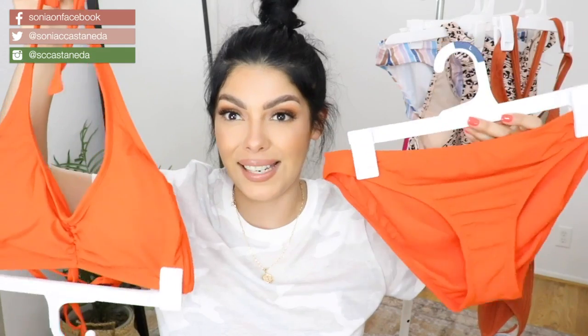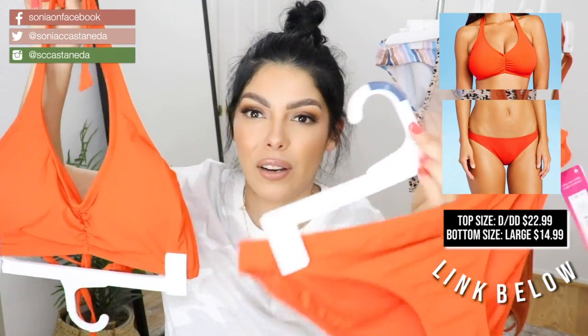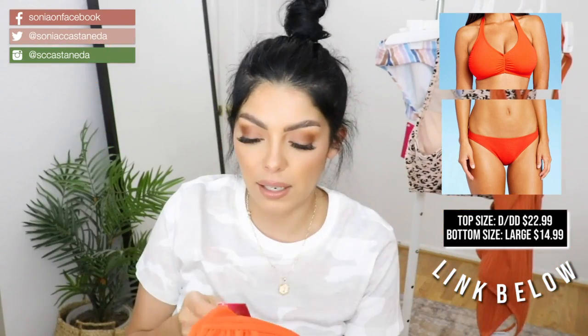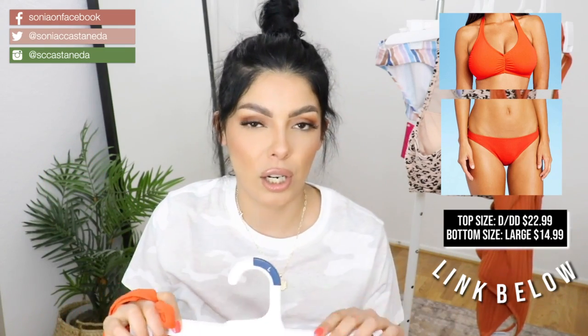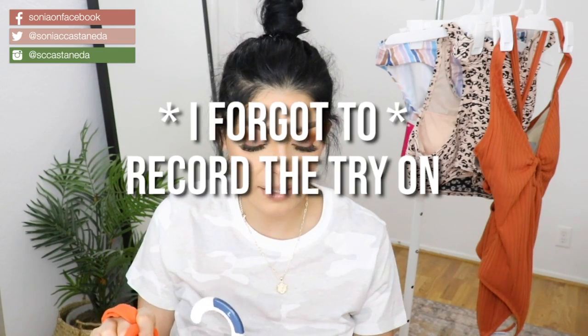Next is going to be this set here — it's like a hot orange. I love this color orange. Obviously my nails are very close in color. I got this in a size D slash double D. The bottoms I got in a size large, 8 to 10, and the brand is Exhilaration.